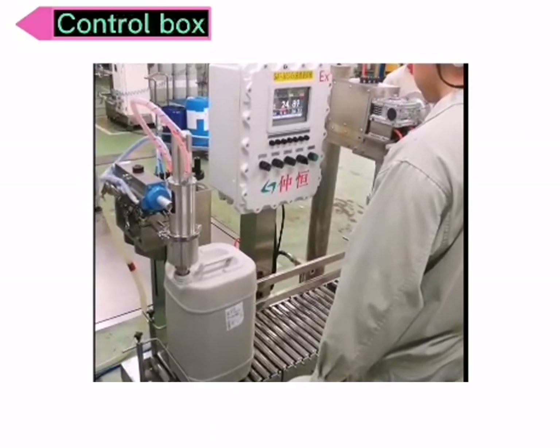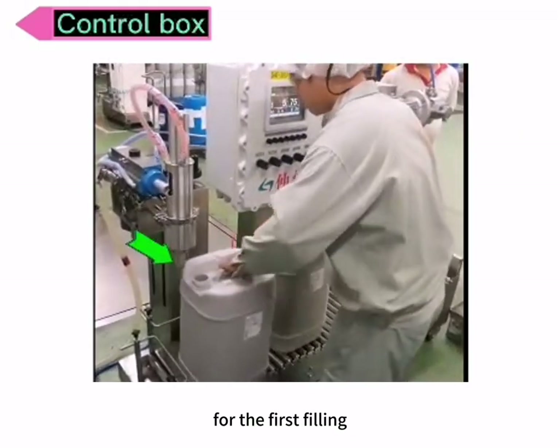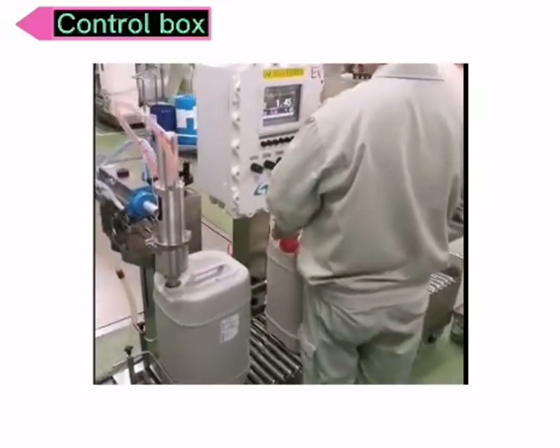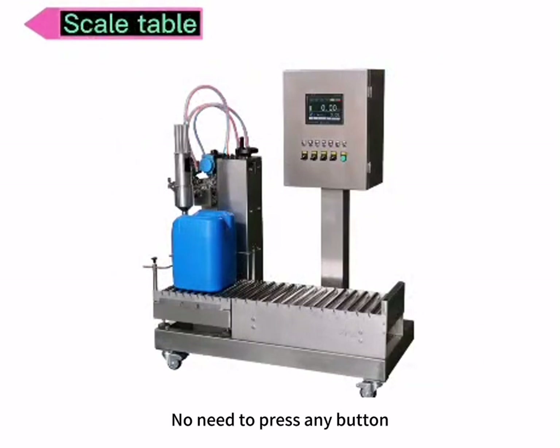In automatic mode, we only need to press the green button for the first filling. Then the machine will detect the barrel and fill liquid automatically. No need to press any button.